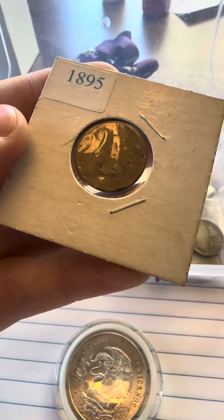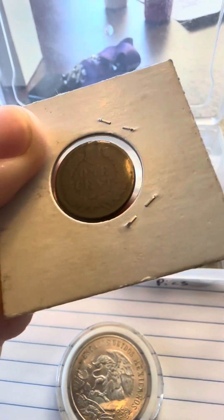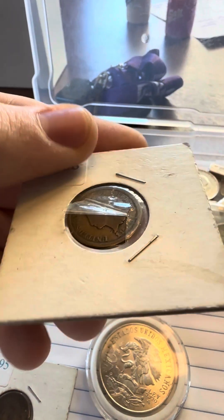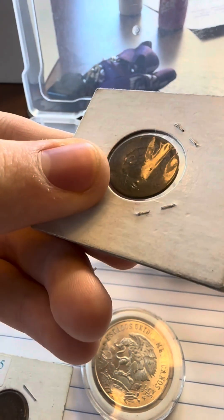1895 Indian head penny. 1888 Indian head penny — barely holding on there.